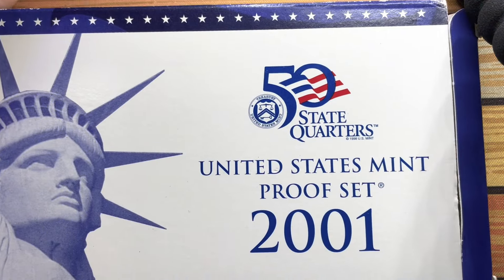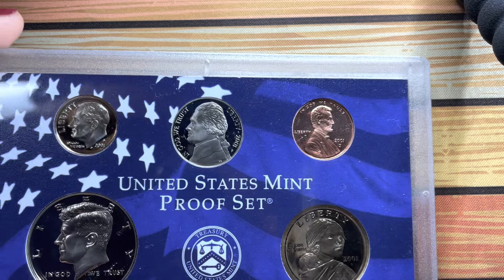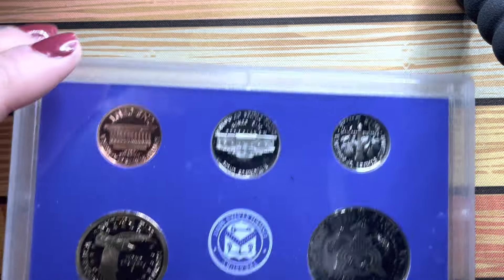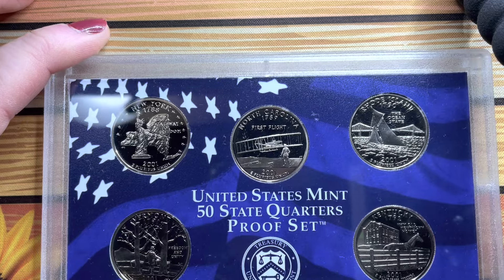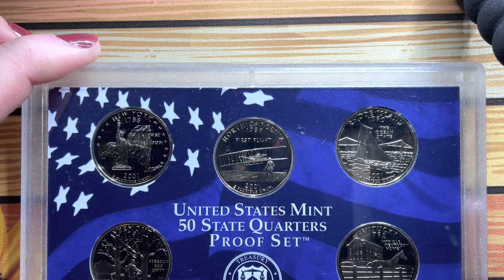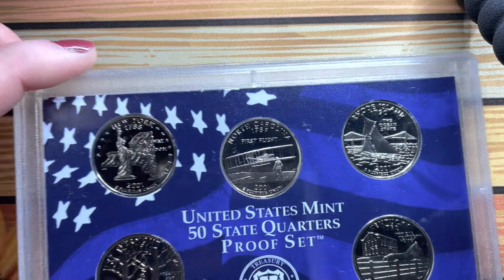Then I have the 50 State Quarter United States Mint proof set 2001, same as the previous one but for 2001. It comes in its little box and we have the proof set coins for 2001, with quarters for New York, North Carolina, Rhode Island, Kentucky, and Vermont.